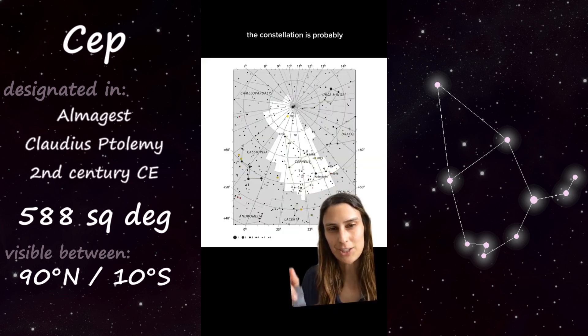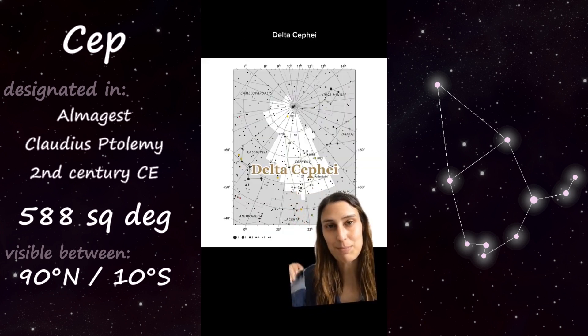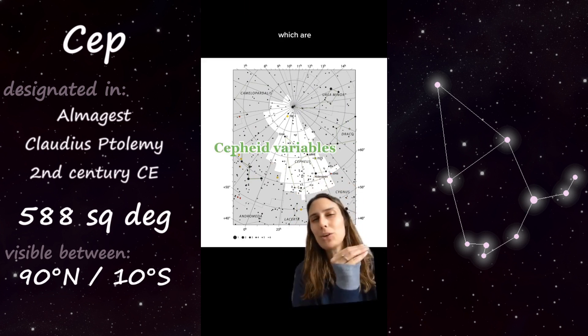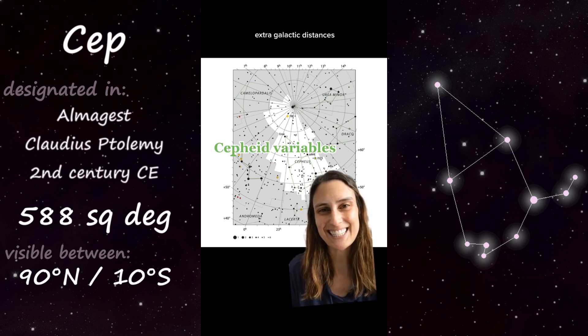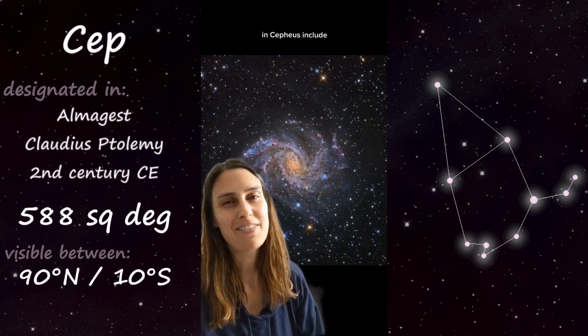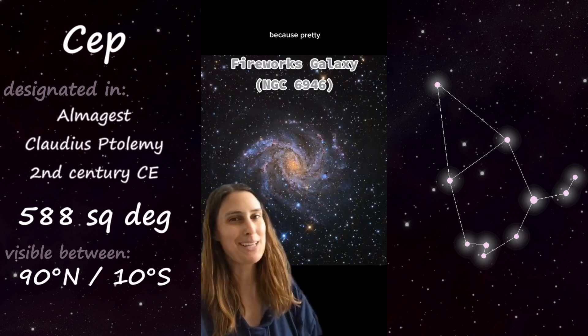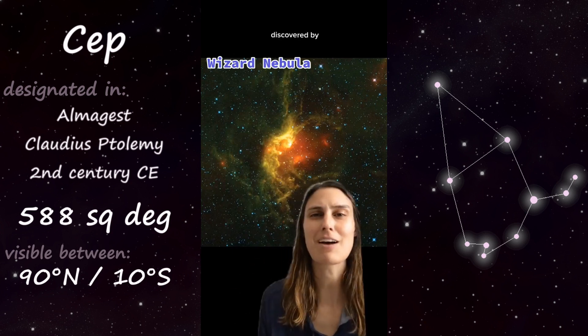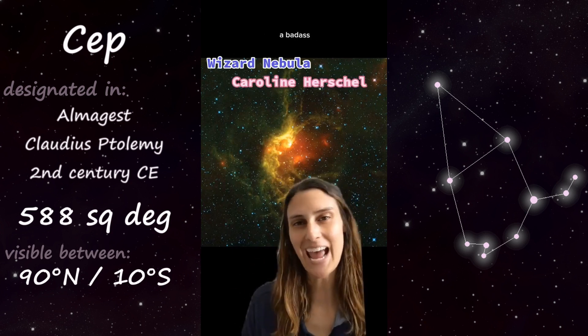The most famous star in Cepheus is probably Delta Cephei, because it is the prototype for a class of stars called Cepheid variables, which are hugely important in helping us measure extragalactic distances. Some fun deep sky objects in Cepheus include the Fireworks Galaxy, and the Wizard Nebula — that's an awesome name — which was discovered by Carolyn Herschel, who was just a badass woman of astronomy.